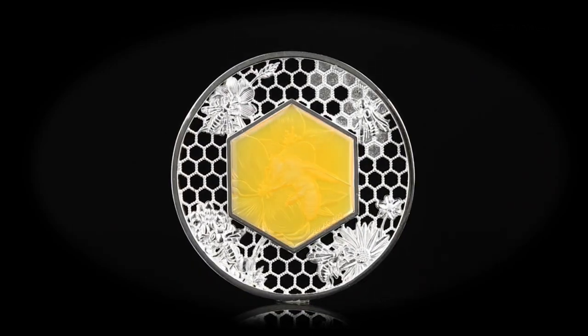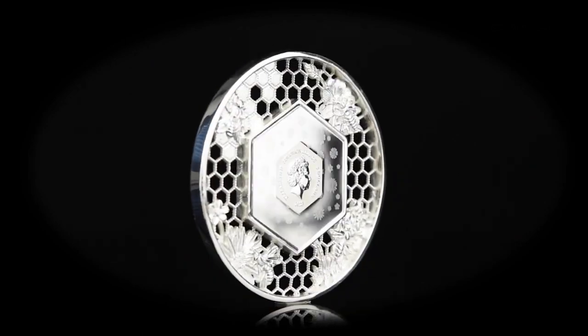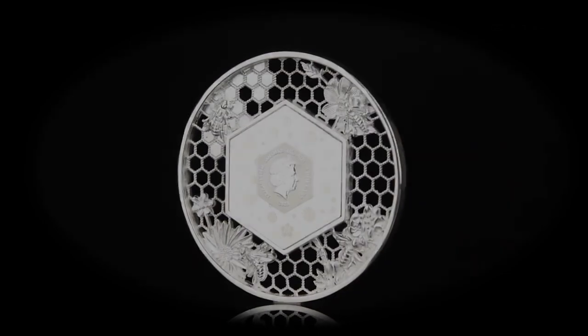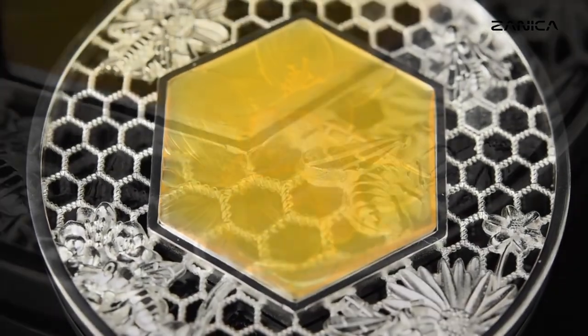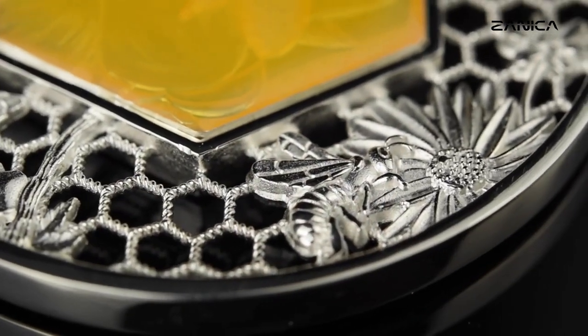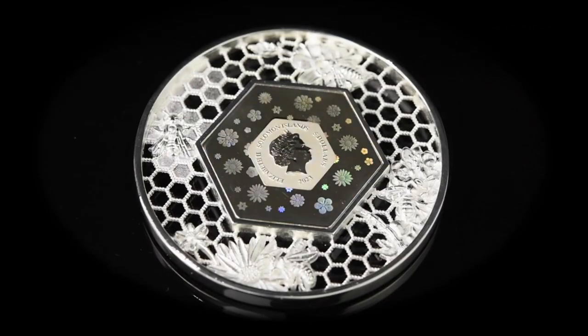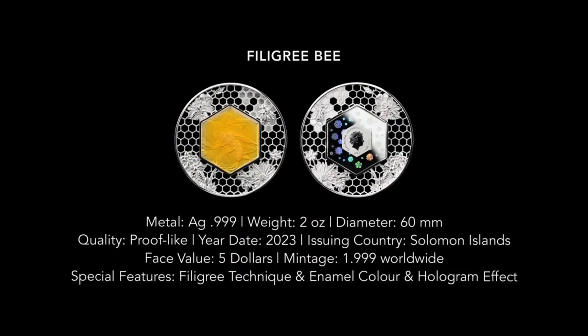To understand the craftsmanship behind this coin, we must enter the beehive — metaphorically speaking, of course. Each coin is meticulously crafted to perfection. The hexagonal center and honeycomb filigree require precision and attention to detail. What makes this coin a true work of art is the hand application of yellow enamel. Every stroke, every detail, meticulously applied by skilled artisans, making each coin a unique piece of beauty.